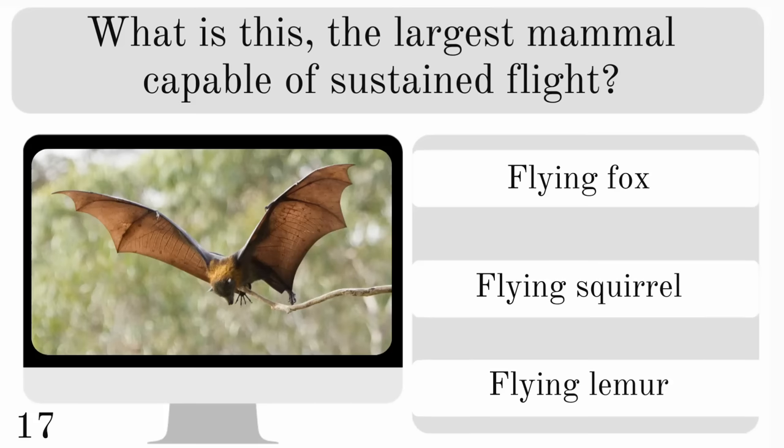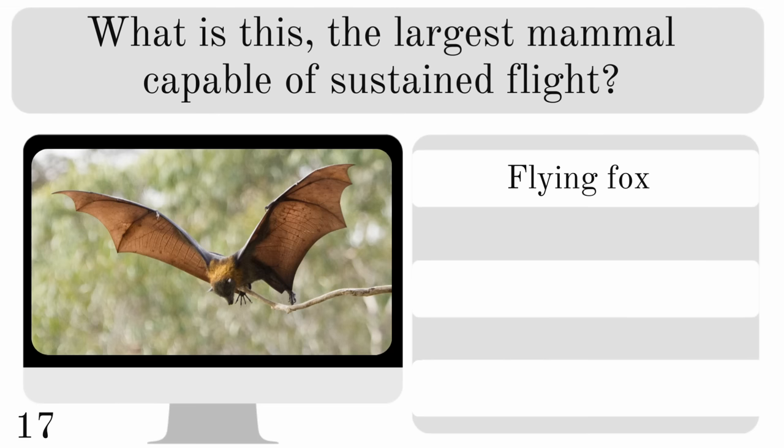What is this — the largest mammal capable of sustained flight? Is it a flying fox, flying squirrel or flying lemur? And it is a flying fox.